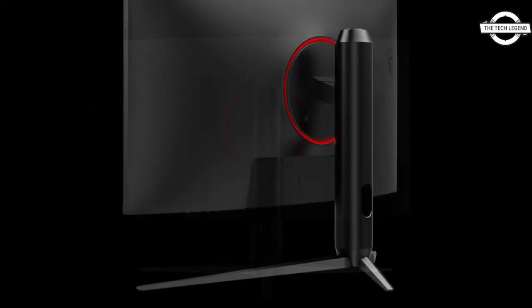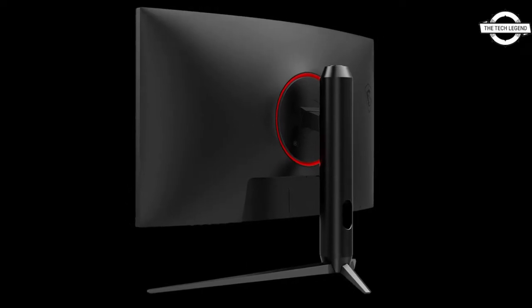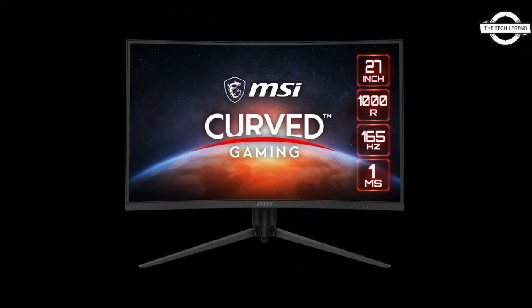The monitor also features AMD FreeSync Premium display synchronization technology, Night Vision for enhanced visibility in low-light situations, hardware blue light filter for reduced eye strain without reducing color reproduction, and flicker reduction for reduced screen flicker.